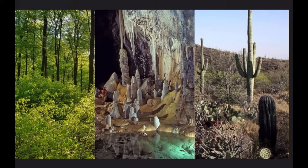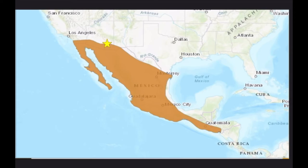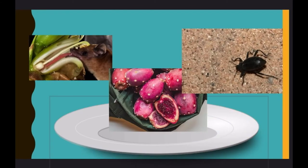No surprise that these Mexican long-tongued bats can be found all over Mexico, but we also see them in places like Southern California, Southern Arizona, and Southern Texas.